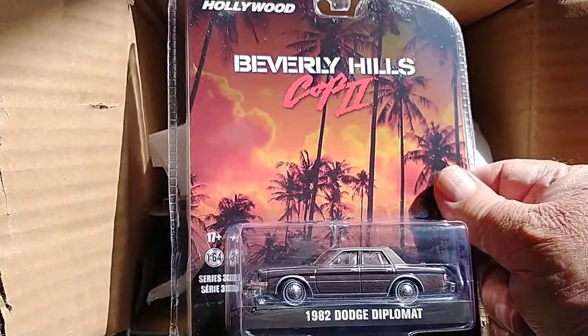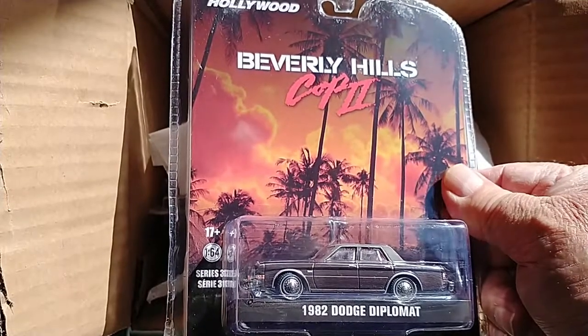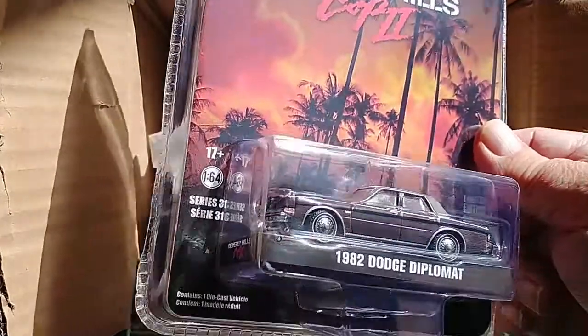Beverly Hills Cop 2. I've seen the movie, it's been a while. I remember Eddie Murphy. I don't remember the car, so now I'm going to have to watch the movie again.